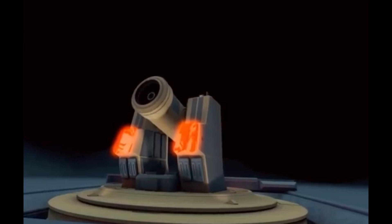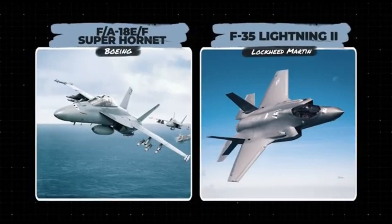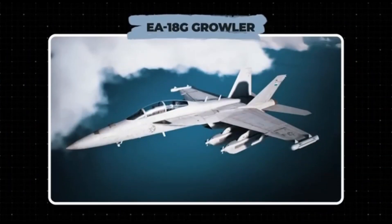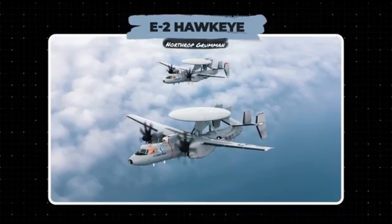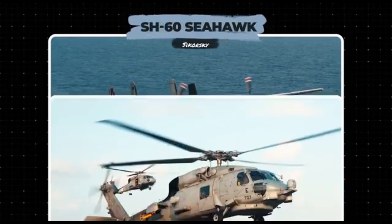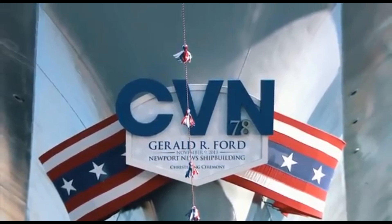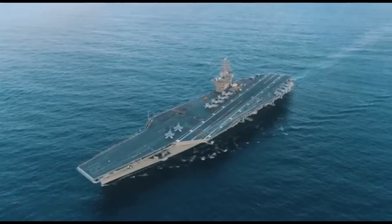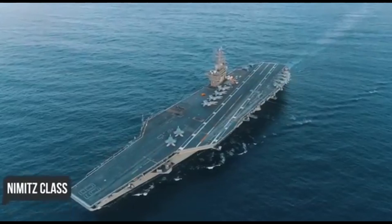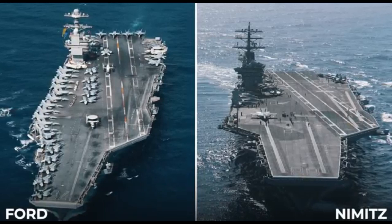Two Bechtel A1B nuclear reactors were installed in the Ford class, providing 25% more power generation capacity than the A4W reactors installed on Nimitz — and they are smaller and much easier to maintain. Ford supercarriers convert steam into power by piping it into four main turbo generators to power core systems and new electromagnetic catapults. There are also Electromagnetic Aircraft Launch Systems, or EMALS, which use a linear induction motor instead of a traditional piston motor. Thanks to this, airplanes and UAVs accelerate more smoothly, with much less stress on their airframes, and there is a reduction in the carrier's need for fresh water and energy-intensive desalination.